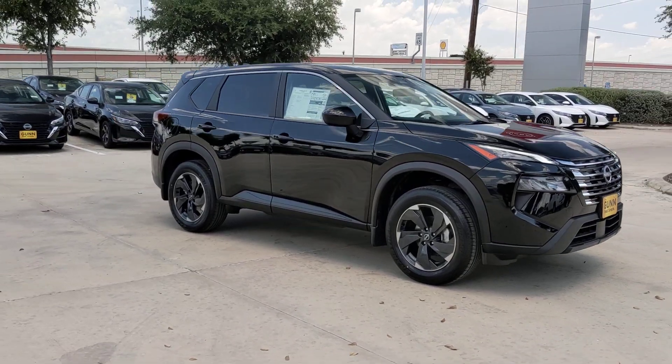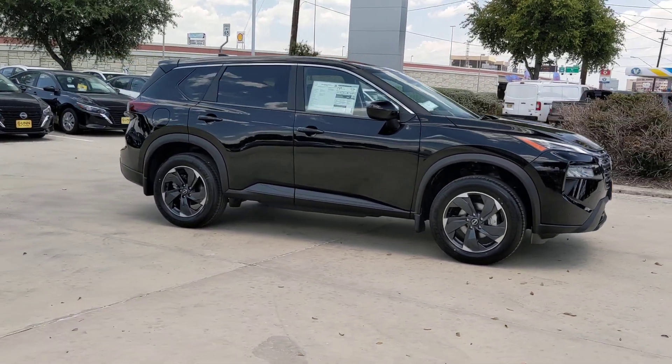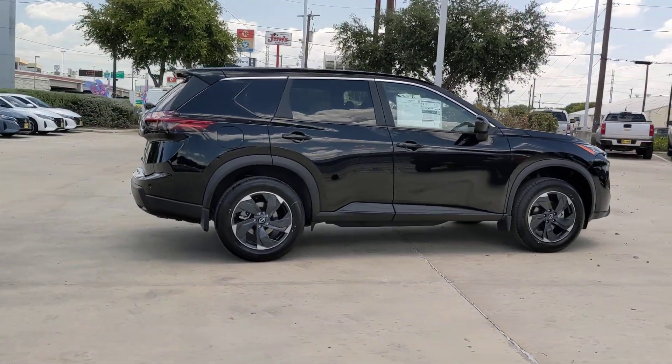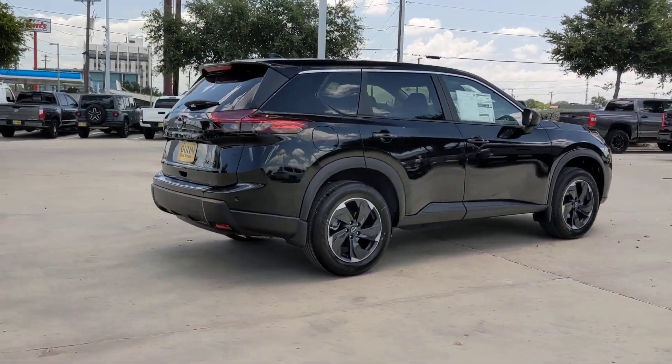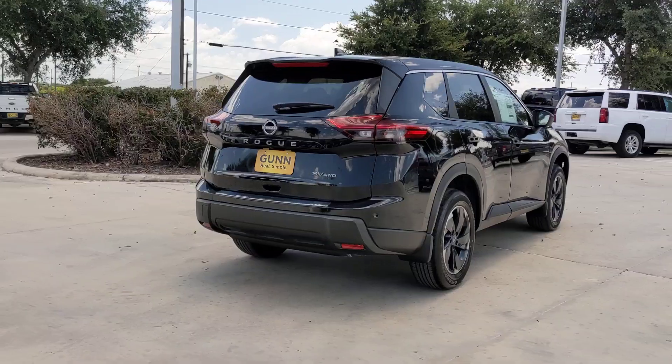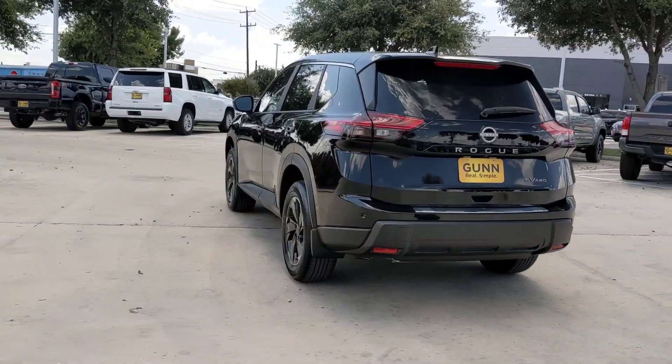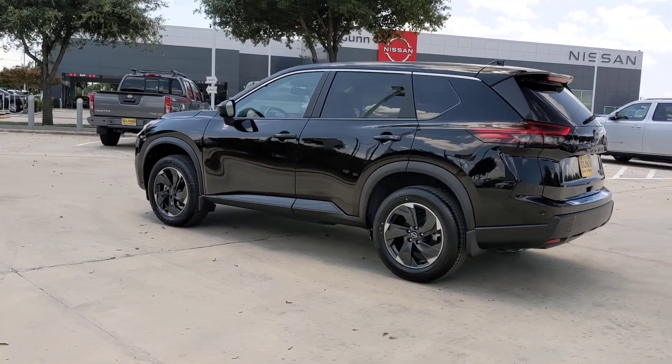Get acquainted with the 2024 Nissan Rogue. This feature-rich Rogue adds confidence and convenience to everyday life. Standard driver-assist safety tech, large cargo capacity, and spacious seating have your back wherever the road may lead. These are just some of the great options this vehicle comes with.